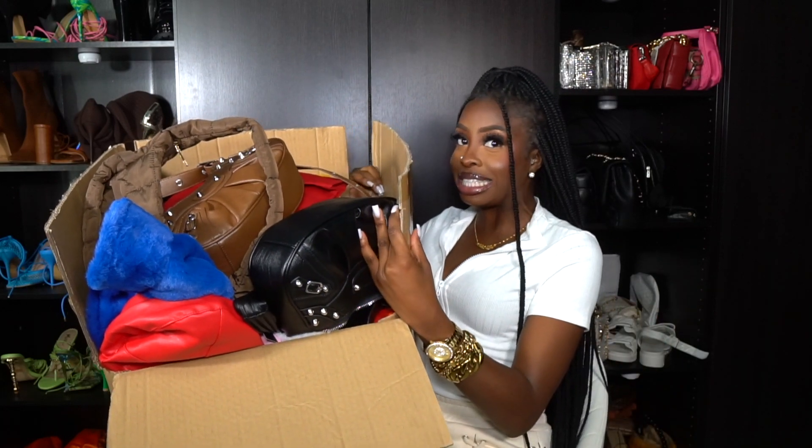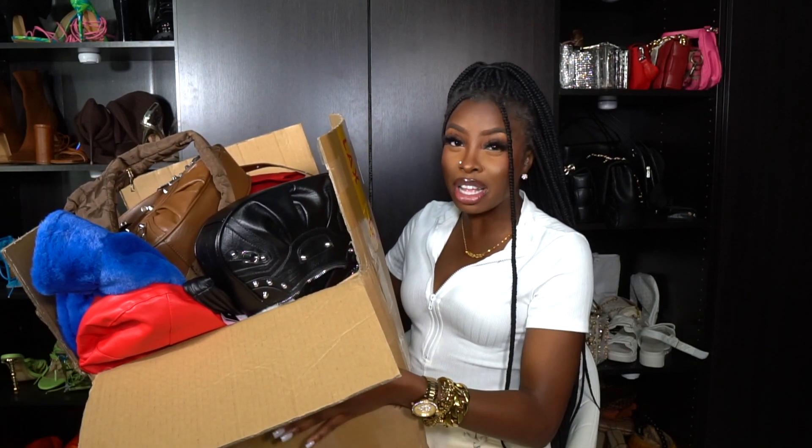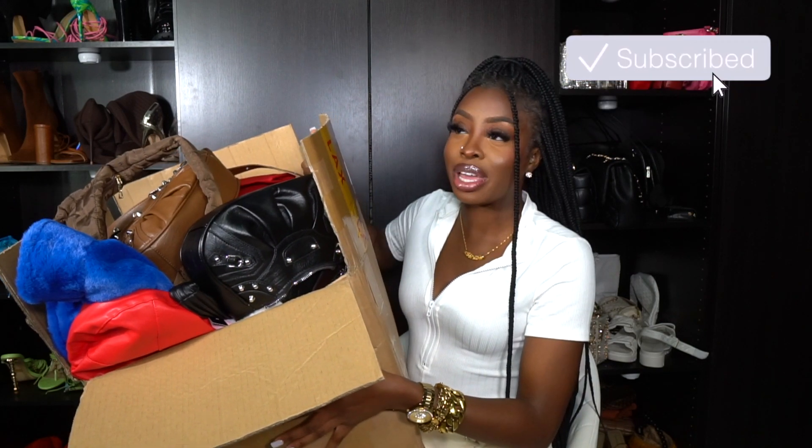Today I will be bringing you a Shein haul, but not just any Shein haul — a Shein purse haul. I went crazy on some purses on Shein and I want to share with you because I racked up a lot. I have a big box staring at me full of purses. To be honest, I didn't buy all these bags at once — this is over the course of a couple of packages from Shein.